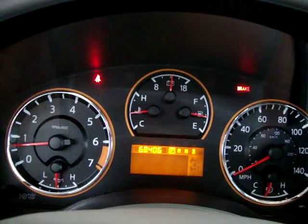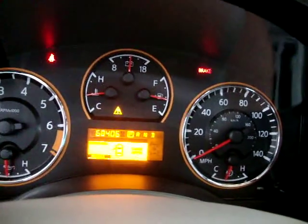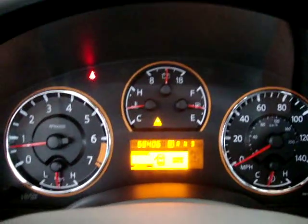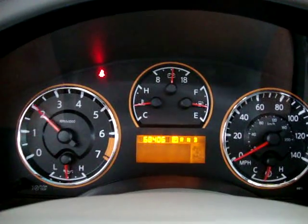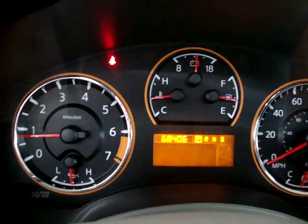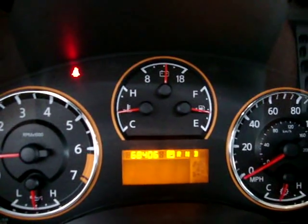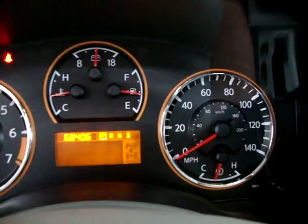We've got 68,406 miles. The car is running right now — I'm going to rev the engine. It's a 5.6-liter V8, and I'm doing this so you can see the car is running and idling perfectly and that there are no check engine lights, service engine lights, or maintenance lights. Everything is working to perfection.